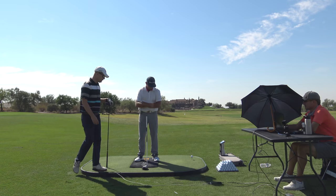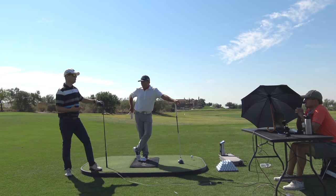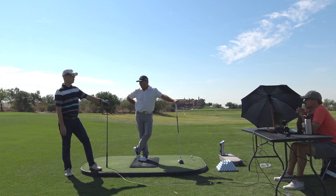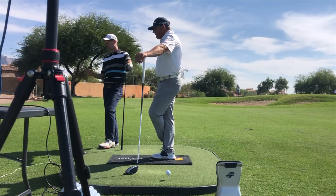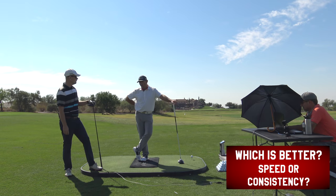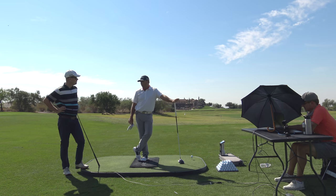One thing I wanted to ask both of you is whenever I do a video about getting more speed in the golf swing, people will comment and say more speed is useless if it's making you go further in the trees — they'd rather have consistency. Speed that's not consistent is not very good, but generally my findings are when people's patterns get better they get more speed and consistency. So I'd like both.